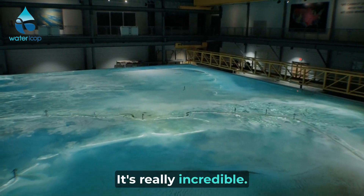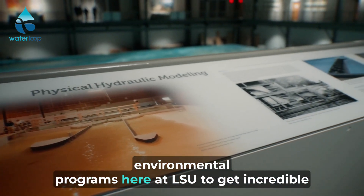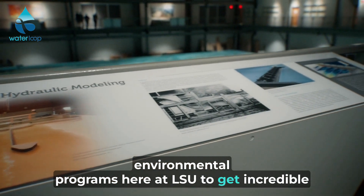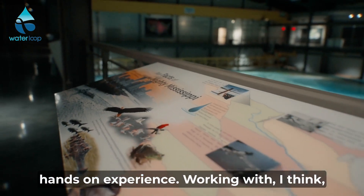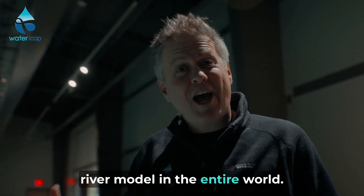It's really incredible. It's also an opportunity for students that are involved in environmental programs here at LSU to get incredible hands-on experience working with what looks like the most sophisticated river model in the entire world.